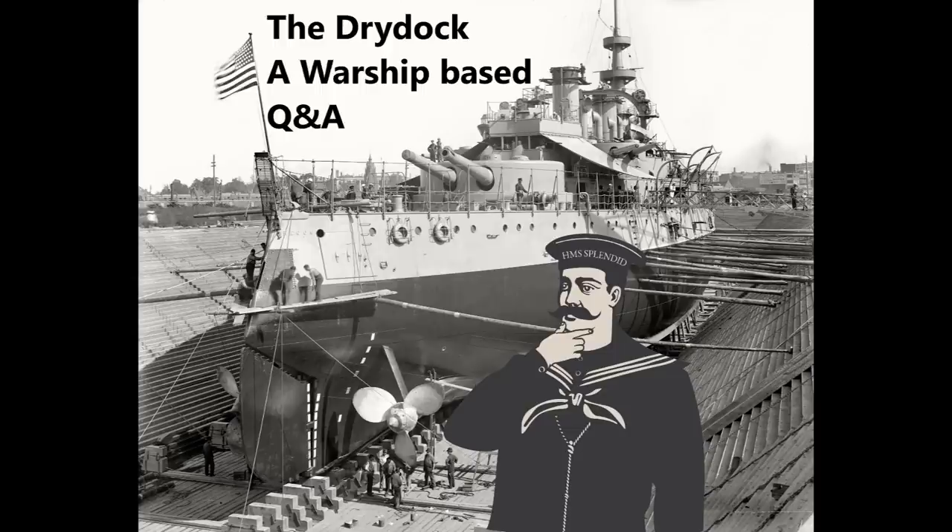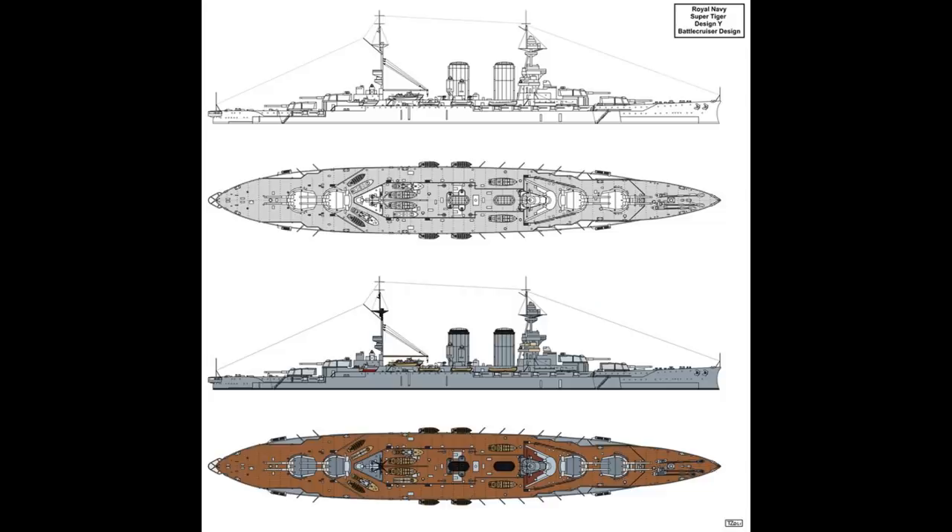And finally, Hood also asks: what would be the effects of the British building Design Y instead of the Revenge class? Design Y — also known as the Super Tigers — was effectively Hood before Hood was a thing. They were battlecruiser variants of the Queen Elizabeth/Revenge class, so when you look at their statistics they might sound eerily familiar: 11-inch belt, eight 15-inch guns in four twin turrets, 30-knot top speed. Yeah, sounding familiar to Hood? Pretty much because they are the pre-Hoods — the battlecruiser variants of the immediate pre-war British battleships. If they'd built a bunch of these instead of the Revenge class, it's not going to have a tremendous effect on World War I as a whole, because the only engagement that mattered when the Revenge class was in service was Jutland, where there were two of them around but they didn't get hit.